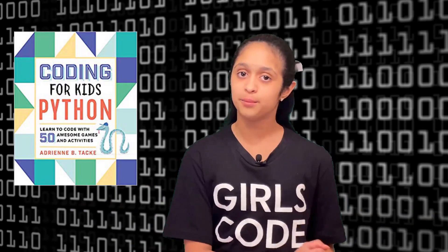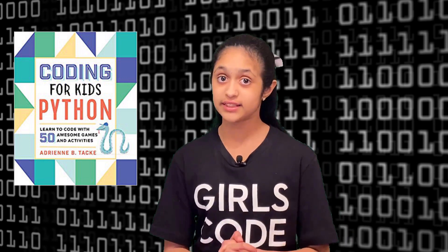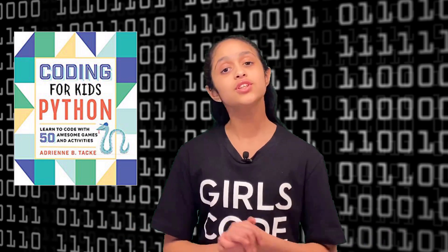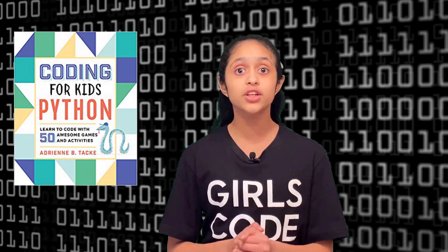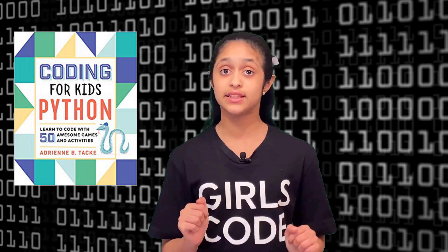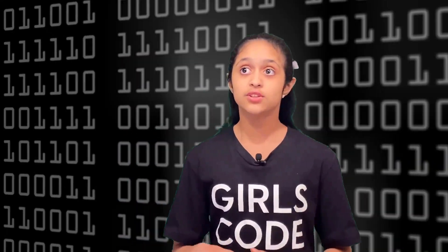Hello everyone, welcome back on NP Station. In my previous video in the Coding for Kids in Python series, we learned how to do arithmetic operators in Python. I showed you some basic math operators and we saw how Python uses the order of operations, just like how we do in school. We also talked about the comparison operators, like greater than, less than, and equal to operators.